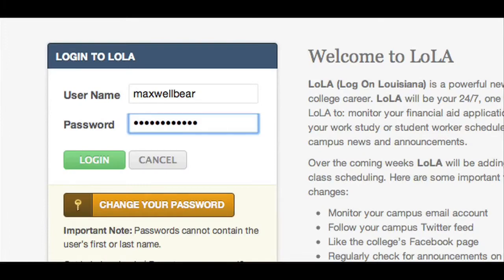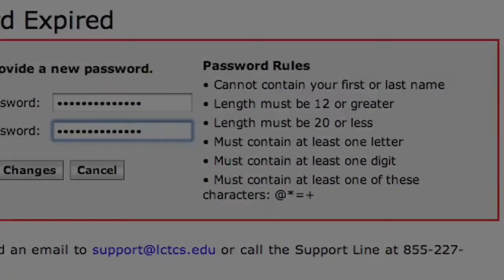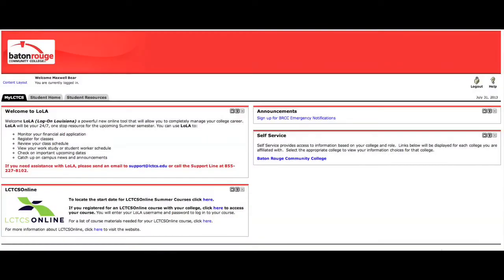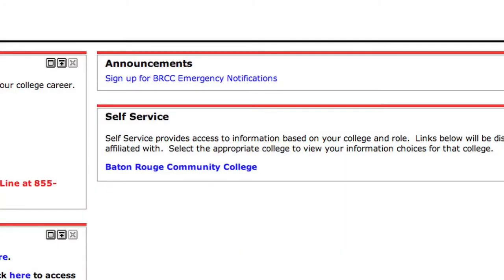Once you log in with your temporary password, the system will ask that you create a new password. Be sure to carefully read the password instructions on the screen. Once you have logged in to the system, you should click on the Baton Rouge Community College or Capital Area Technical College link in the self-service window of the portal.